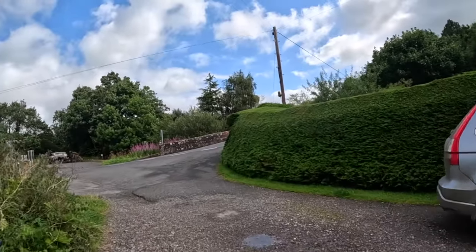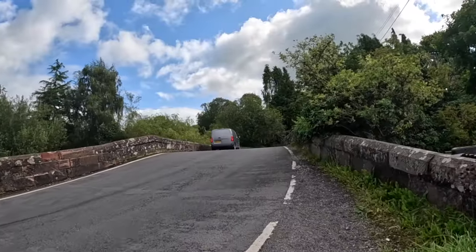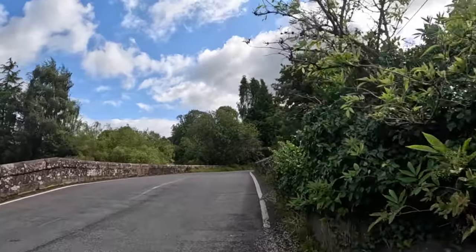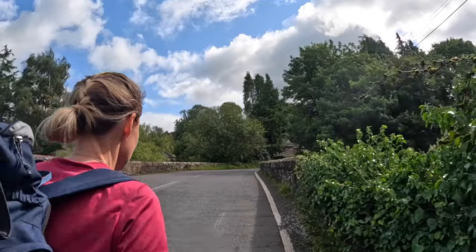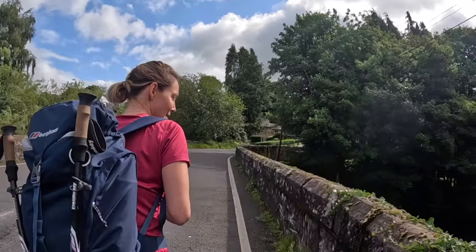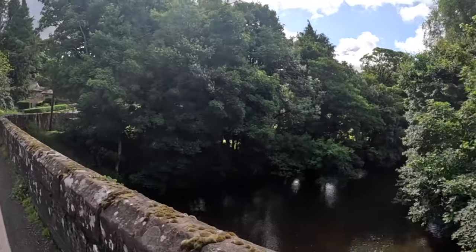Into civilisation. Over the bridge. Windy.